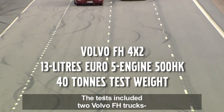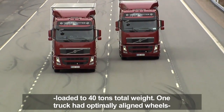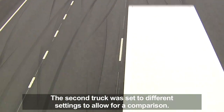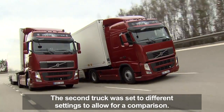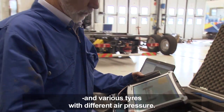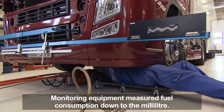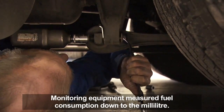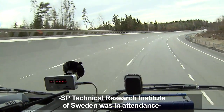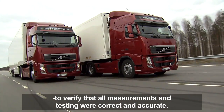The tests included two Volvo FH trucks loaded to 40 tons total weight. One truck had optimally aligned wheels, standard tires, and acted as a benchmark. The second truck was set to different settings to allow for a comparison. The test team experimented with different wheel alignment settings and various tires with different air pressures. Monitoring equipment measured fuel consumption down to the milliliter. A representative from the independent SP Technical Research Institute of Sweden was in attendance to verify that all measurements and testing were correct and accurate.